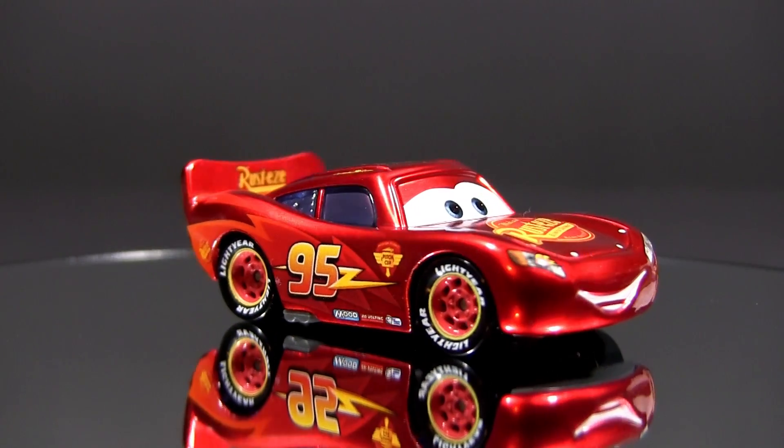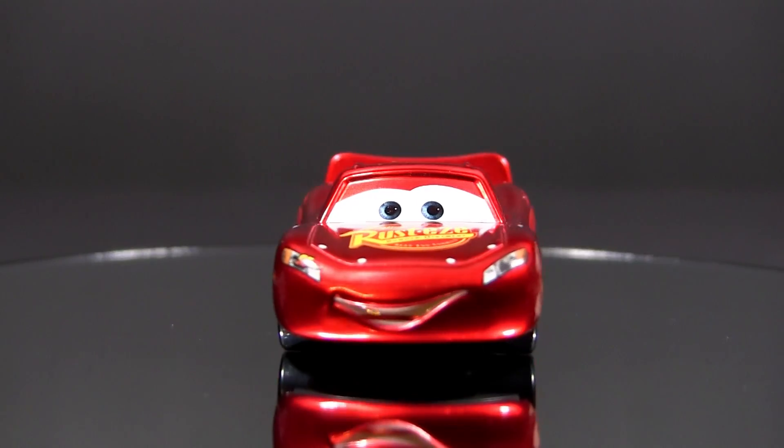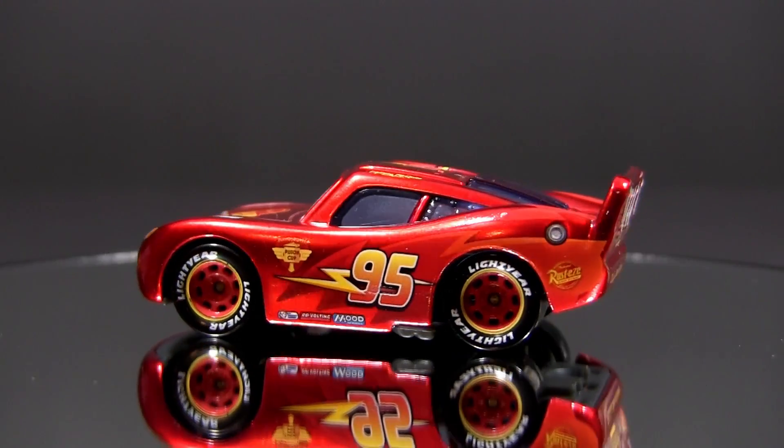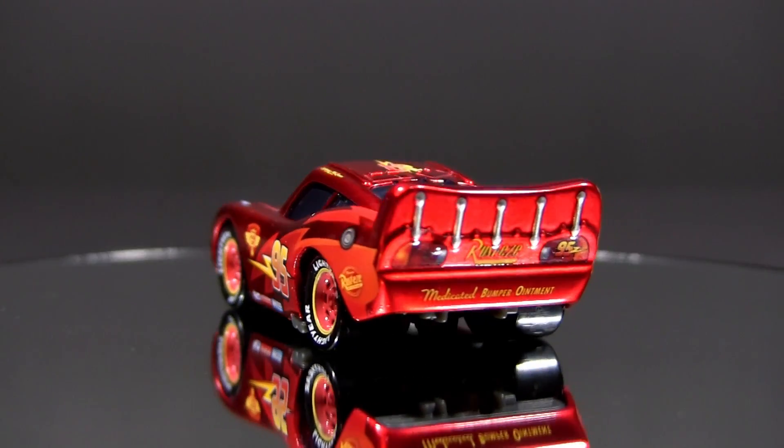Like the regular Hudson Hornet McQueen, this one is in a 1:55 scale and is 3 inches long, almost 1 and a half inches wide and 1 inch tall. Bye-bye and thank you for watching.